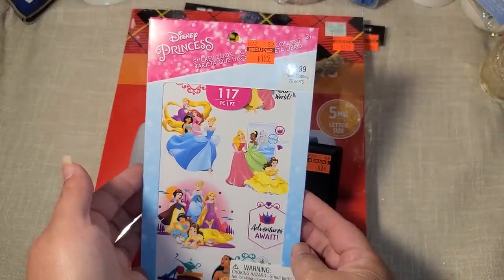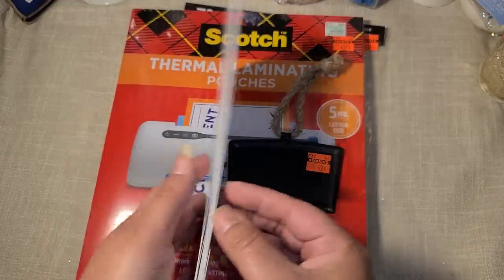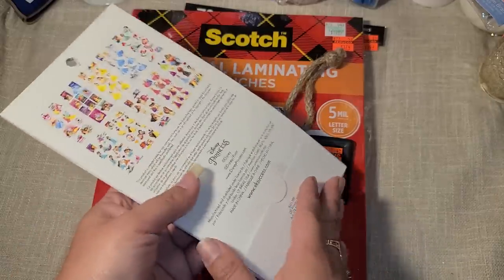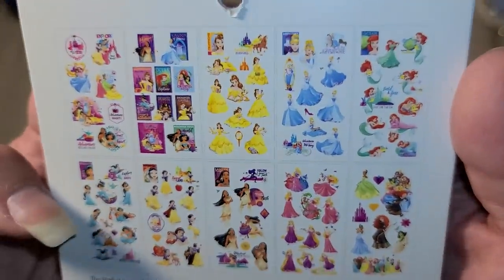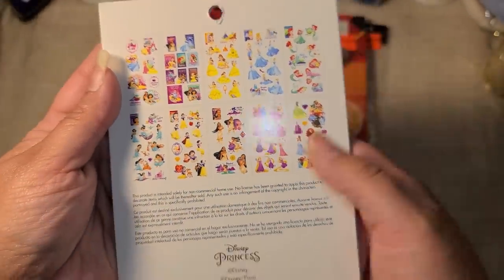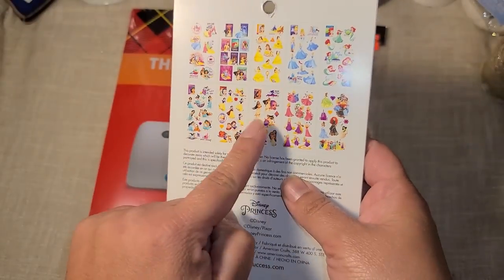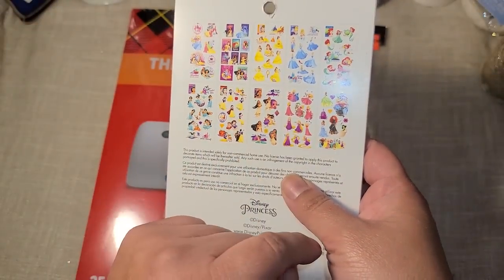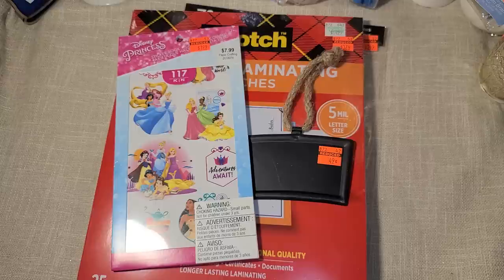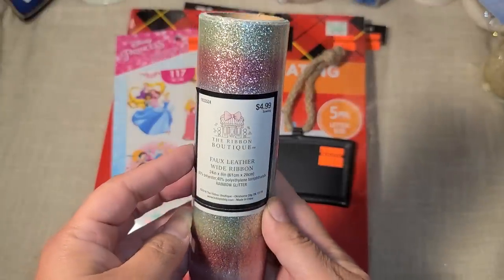I was super stoked to find one of the sticker books for $1.99 — it's all princess theme! I wish I would have found more because I definitely would have bought more. You guys know I am a huge Disney fanatic and Pocahontas is my favorite princess, so I'm so stoked I got one.